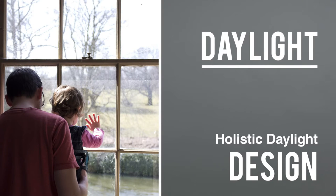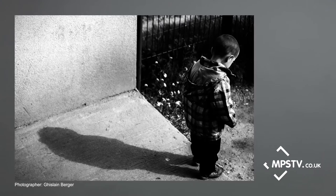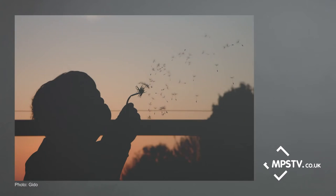Light has been part of my life since the age of about five, when I was given something that looked like a 120 format point-and-shoot camera. I have understood right from the beginning how light and shadow work.